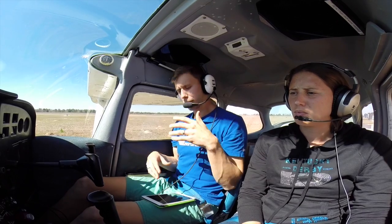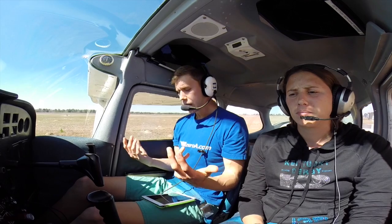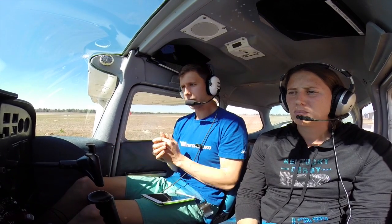All right, so we have Information Golf, Windsor Comm. I've got my altimeter, they're using runway 36. I've got all the pertinent information. I recommend to guys be writing that sort of stuff down. That's a relatively easy ATIS, but still writing that sort of stuff down so you can kind of remember it.